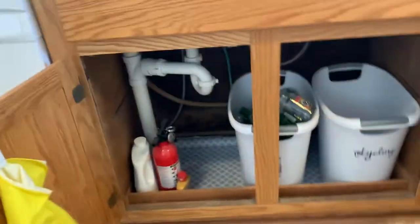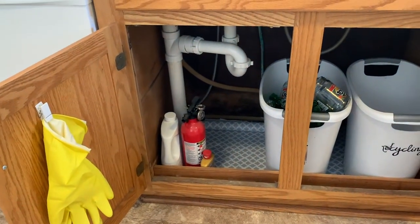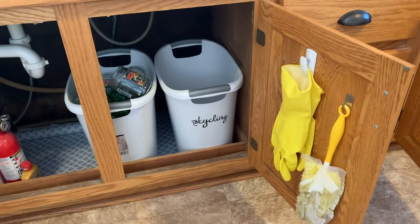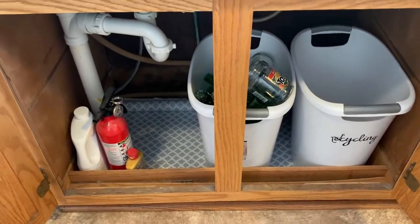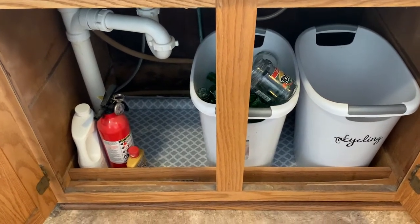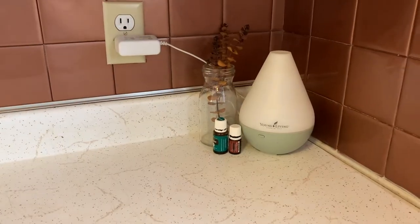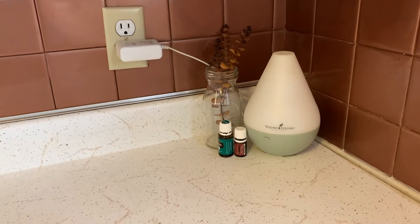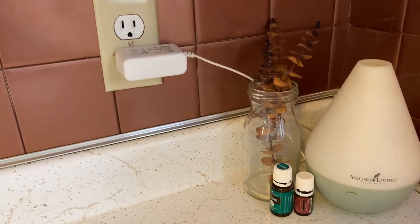Under here we have recycling, and our glass recycling is taken separately. Carpet cleaner, fire extinguisher. And I just use some command hooks to hang up the gloves and duster and all that good stuff. My husband did finally put a liner under here — apparently the people who owned this house before us had a leak, and it looked really gross under here, so I'm thankful he did that. This is the only diffuser we have in the house anymore. I like to diffuse just to put a nice smell in the house, especially if there are any gross cooking odors. I have some eucalyptus stuck in an old salsa jar there.